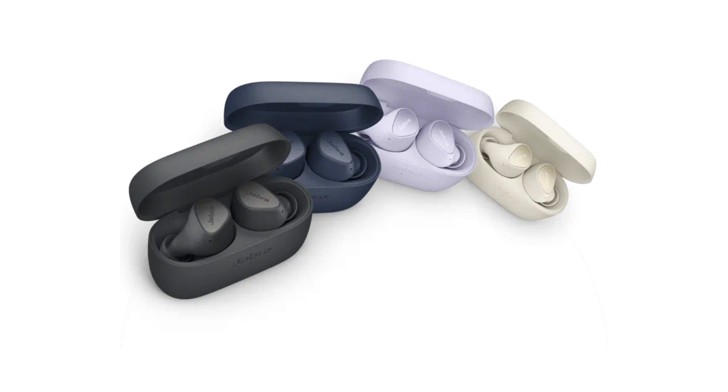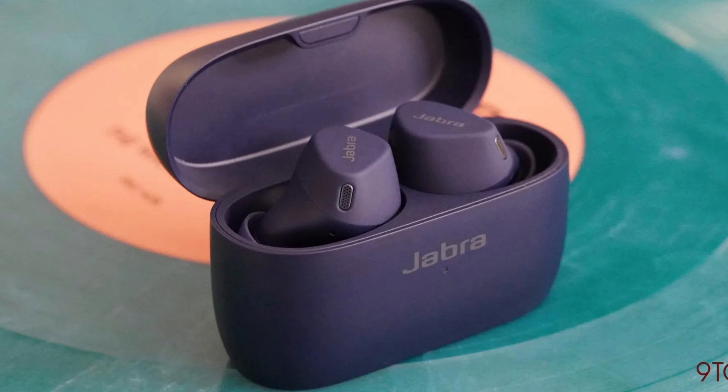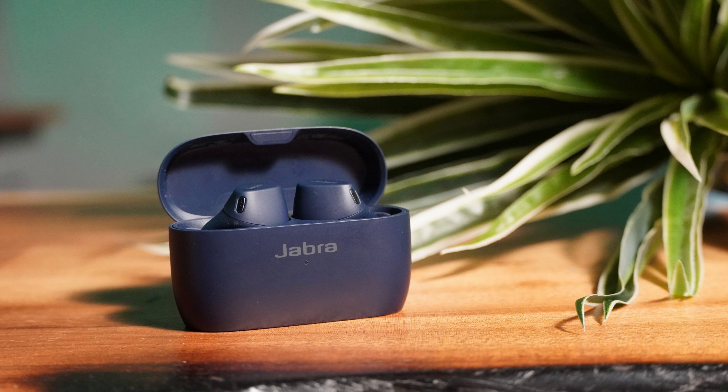At number five we have the Jabra Elite 4. Jabra brings active noise cancellation and transparency mode to the table with these budget-friendly earbuds. They boast a sleek and comfortable design, available in four attractive color options. The buds sit subtly in the ear, each weighing a mere 4.7 grams. A multi-function button handles playback and call management, and Bluetooth multi-point functionality is also included.